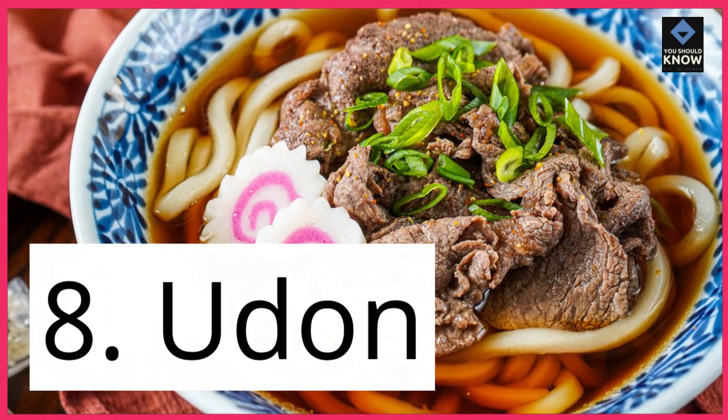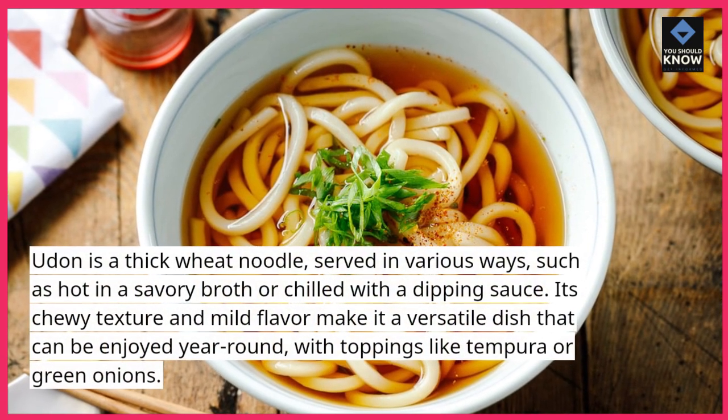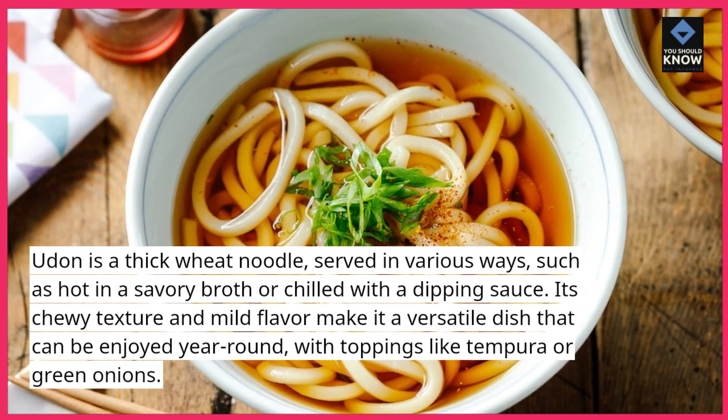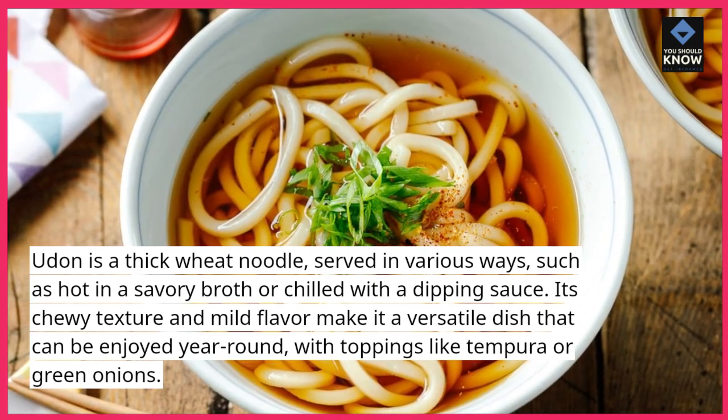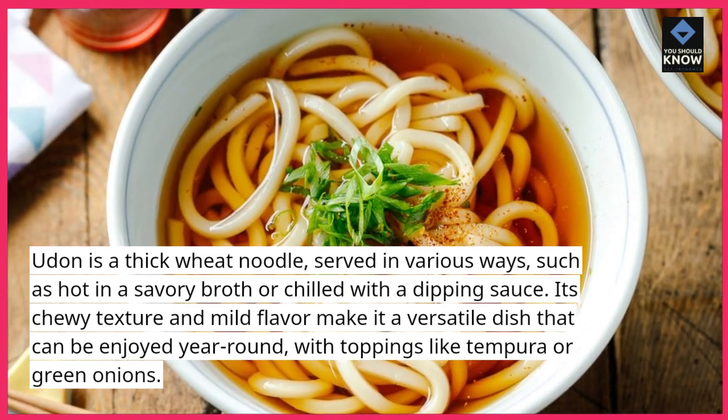8. Udon. Udon is a thick wheat noodle, served in various ways, such as hot in a savory broth or chilled with a dipping sauce. Its chewy texture and mild flavor make it a versatile dish that can be enjoyed year-round, with toppings like tempura or green onions.